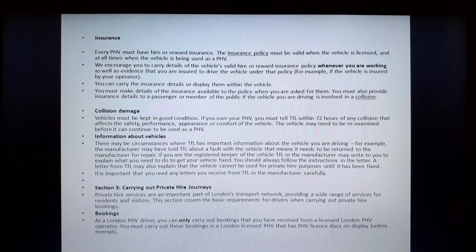Insurance. Every PHV must have hire or reward insurance. The insurance policy must be valid when the vehicle is licensed and at all times when the vehicle is being used as a private hire. We encourage you to carry details of the vehicle hire or reward insurance policy whenever you are working, as well as evidence that you are insured to drive the vehicle. You must make details of the insurance available to the police when asked, and also provide insurance details to a passenger or member of the public if the vehicle is involved in a collision.